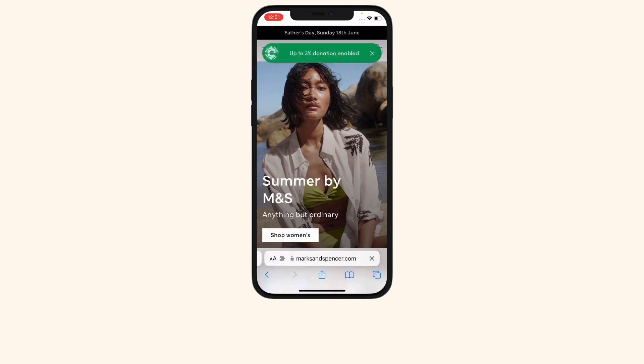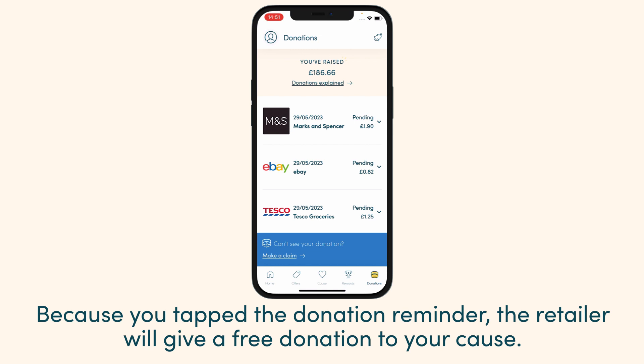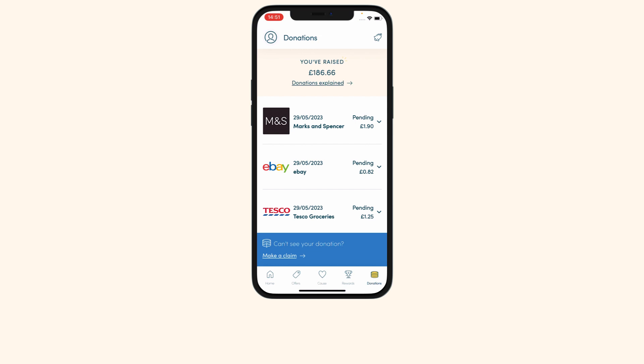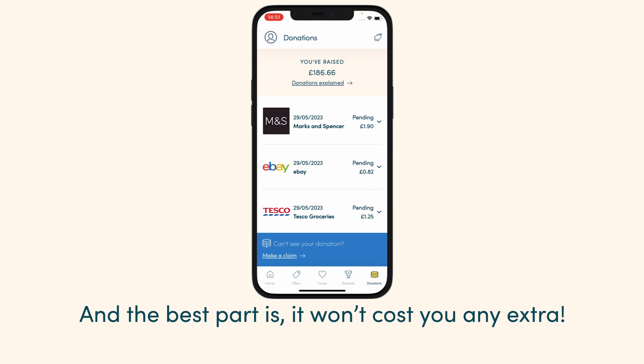Because you tapped the donation reminder, the retailer will give a free donation to your cause. Your donation will appear in your easyfundraising account in the next few days — and the best part is it won't cost you any extra.